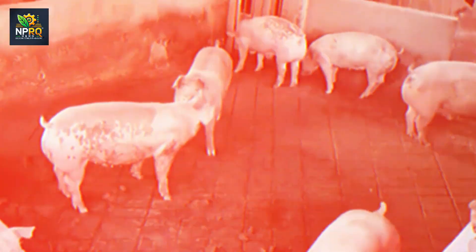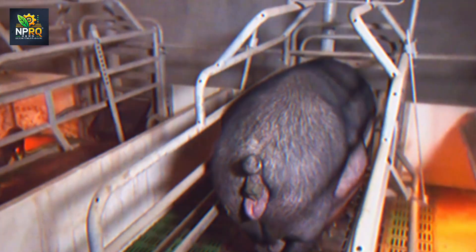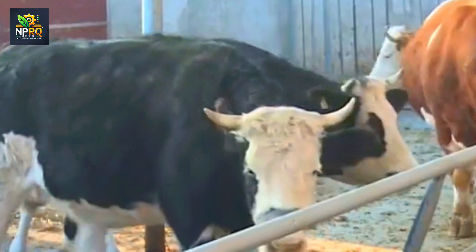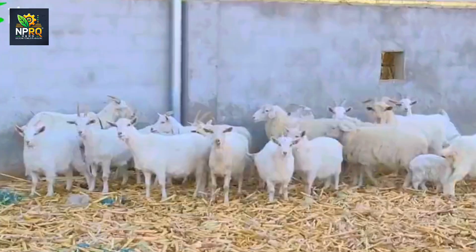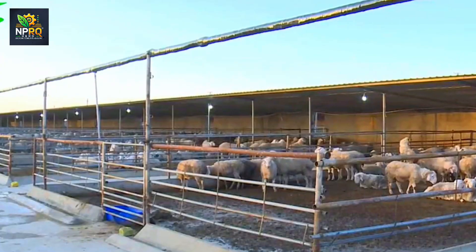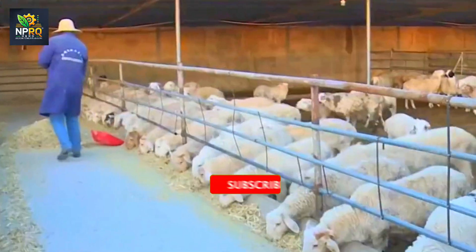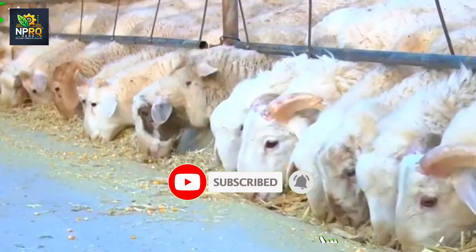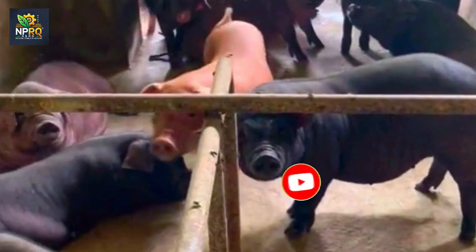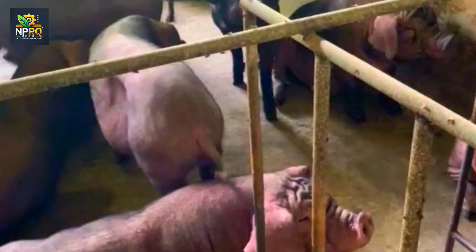This is an inevitable trend as demand for clean, organic meat continues to grow worldwide. Modern technology in livestock farming not only improves productivity but also ensures quality and sustainability in production. We hope this video has provided you with a clearer view of the future of agriculture and livestock.